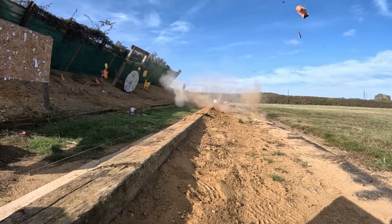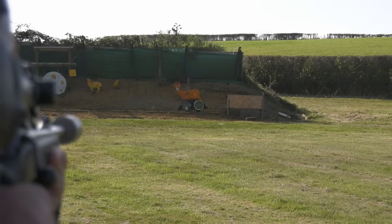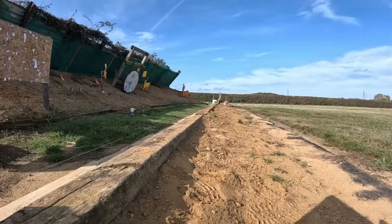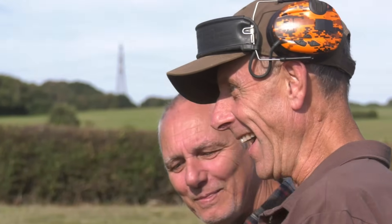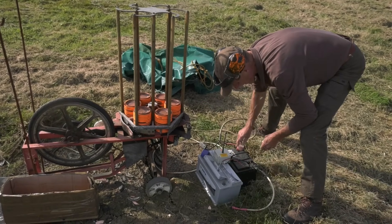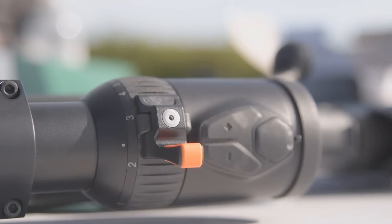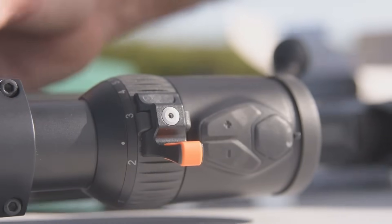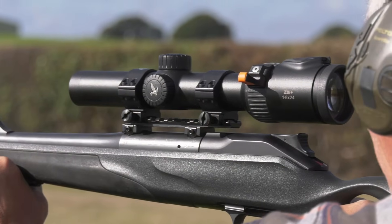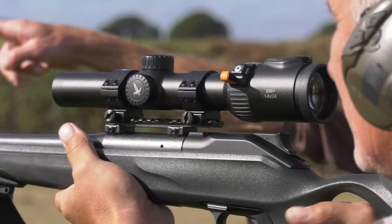To acquire a moving target, first and foremost it helps to be able to control that target. We've popped down to Tim Pilbeam's range in East Sussex as he is the first person in the UK to get his hands on a new specialist scope by Swarovski. Even before you look through it, it doesn't look normal.